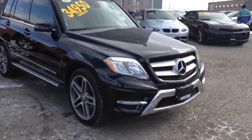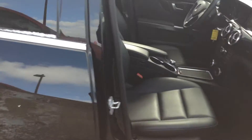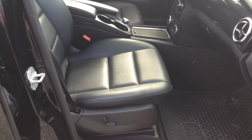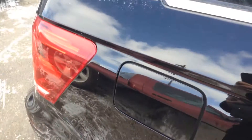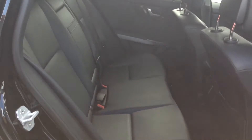Very clean vehicle on the inside and out. Let's take a look on the inside here. Leather interior all throughout, power group as well. Clean leather, no rips, no tears. Take a look at the back here as well — clean backseat, no rips, no tears.